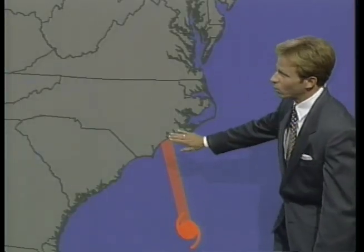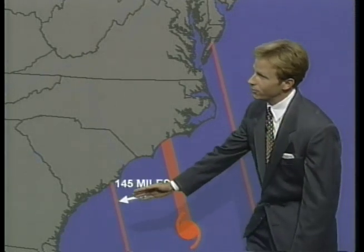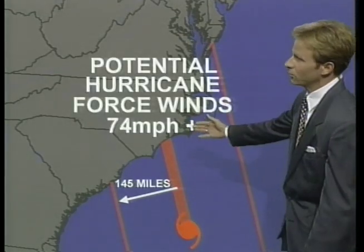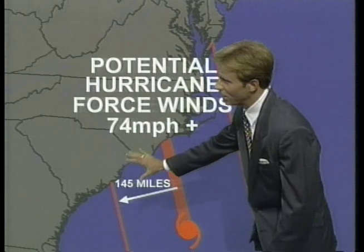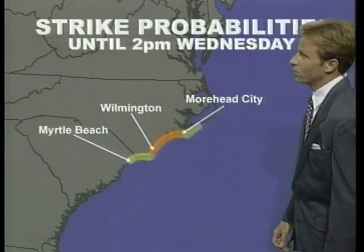If the hurricane comes ashore right around Wilmington — our most likely target — 145 miles to the south and 145 miles to the north of that will all be experiencing potential hurricane-force winds of over 74 miles per hour, and some certainly well over 100 miles per hour. This is a huge area of real estate the hurricane will be covering, and that's certainly a concern tonight.